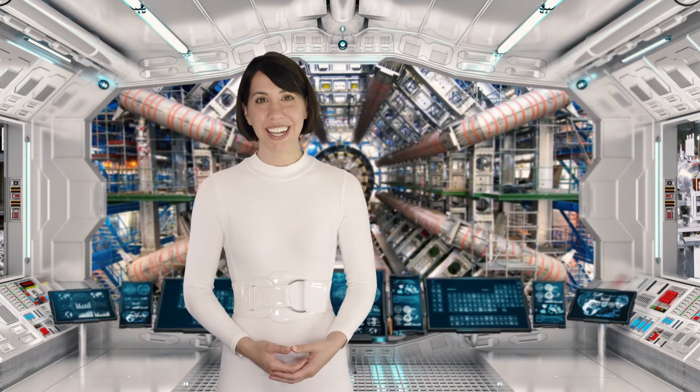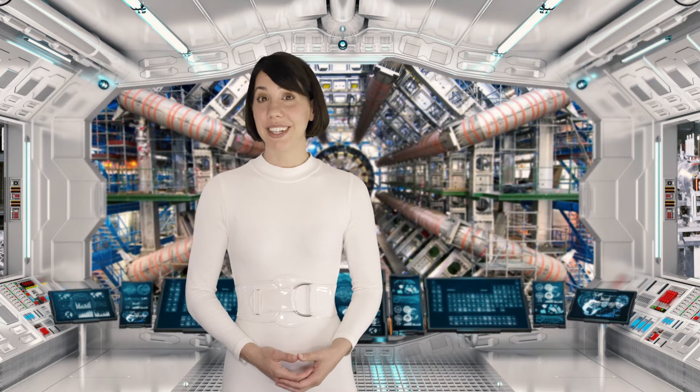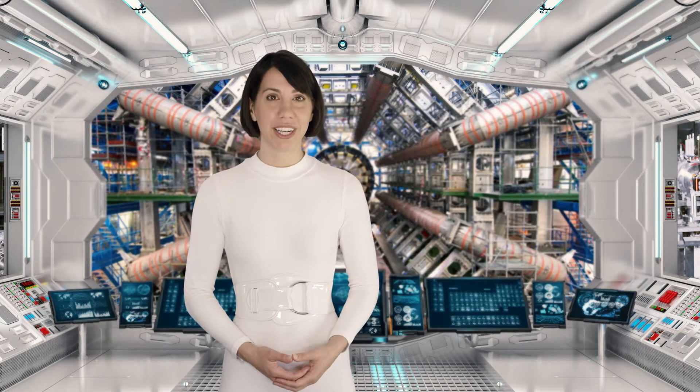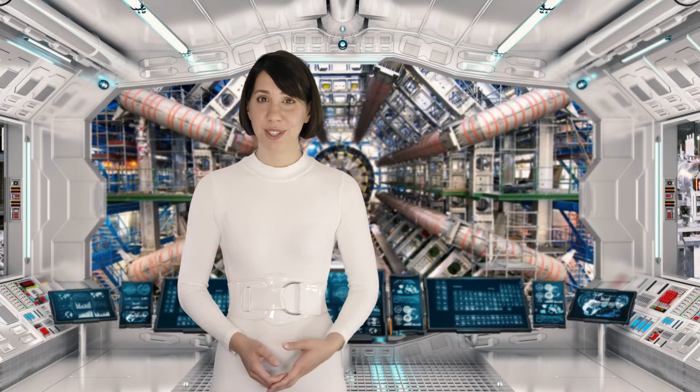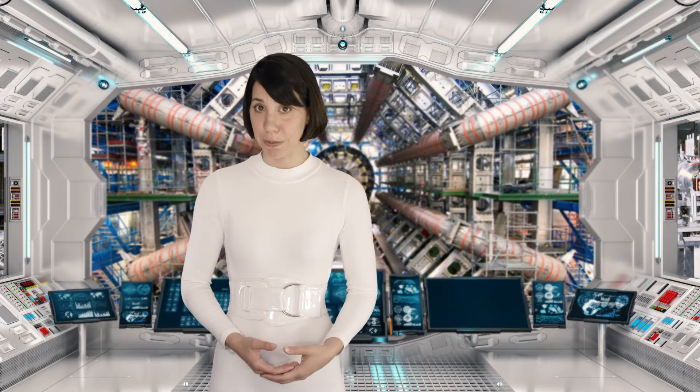Welcome back to Element a Day in May and a week of lesser-known elements. Today's element is technetium, element 43, and like niobium and the others so far this week, it's a transition metal with a fairly high melting point.